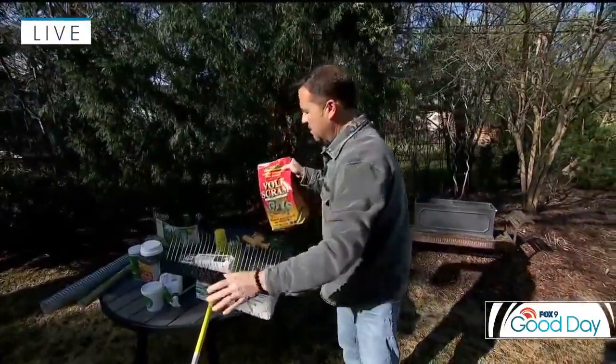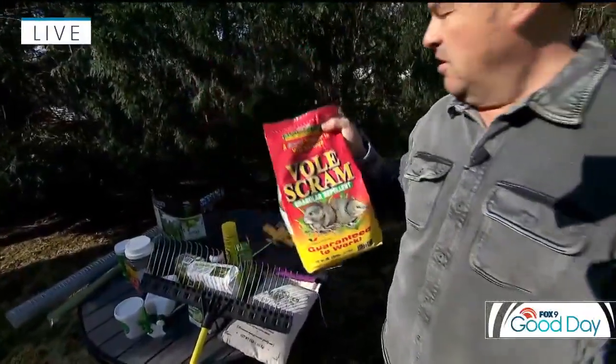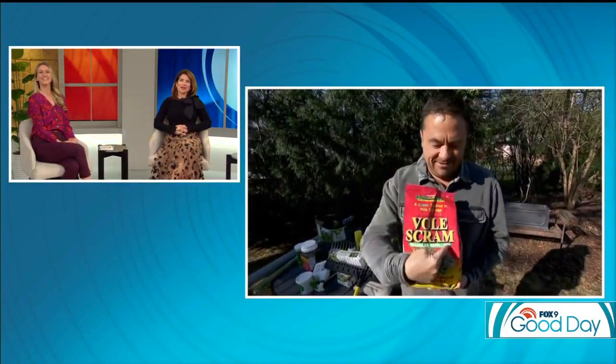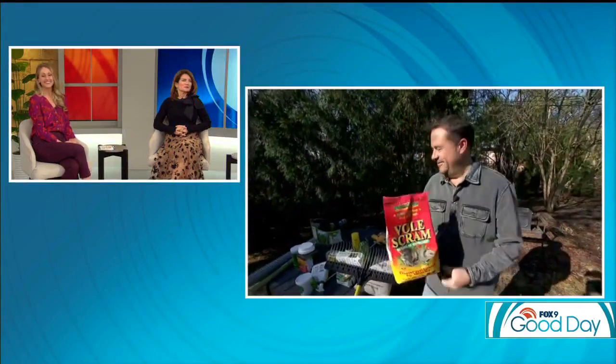And finally, you can put this product down in the fall for prevention of voles. The product is called Scram — not 'Bowl Scream' — just Scram. Get away! Thanks, Dale. We've got some work to do.